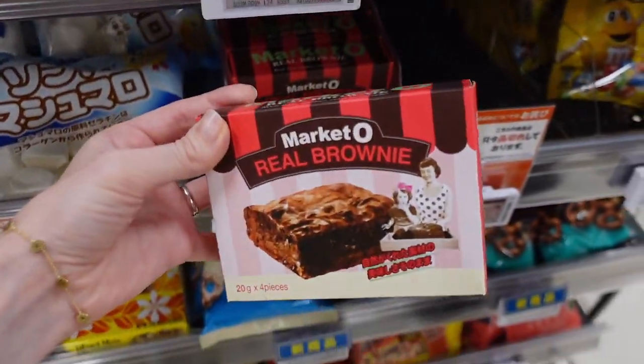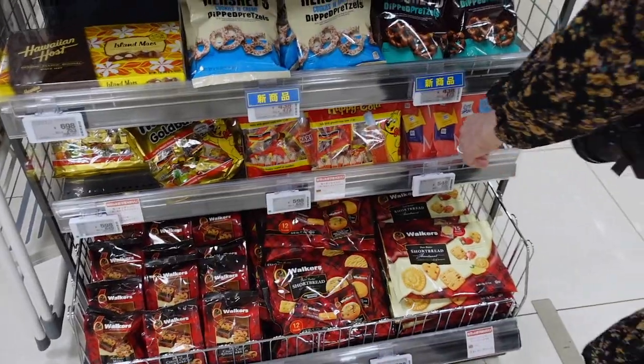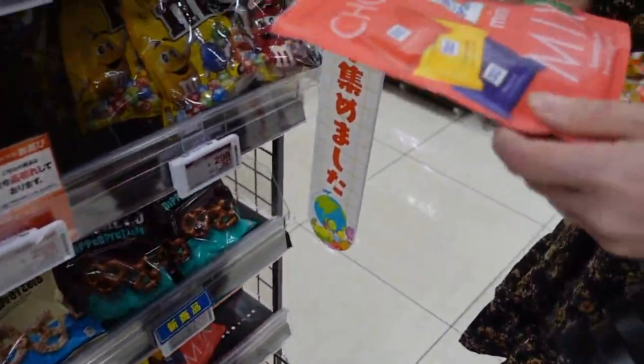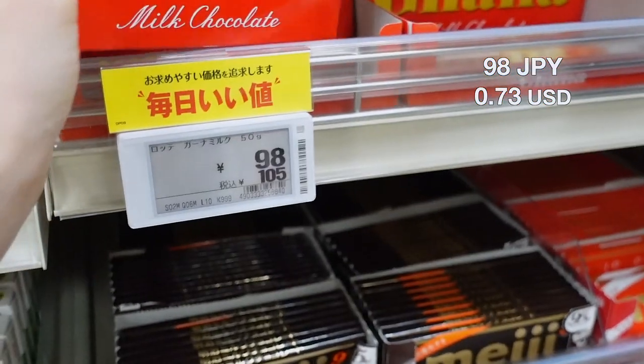Some important things: for example, this is from Korea — these are really good. And here are some German products. Mine are cheaper; this is about the same price.